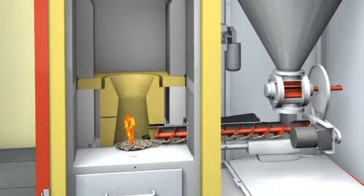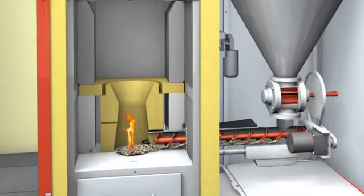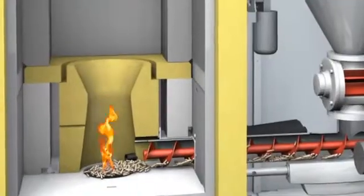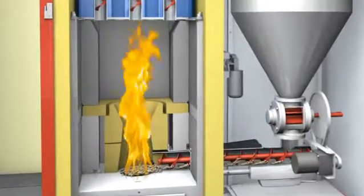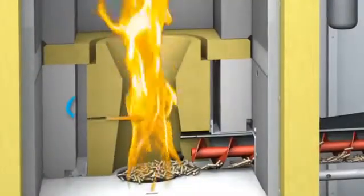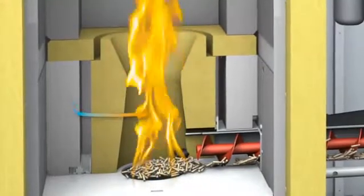An ignition control developed by Hargassner optimizes the ignition processes and reduces energy consumption to a minimum. After ignition, the capacity is regulated by the supply of primary air to the grate. Optimal combustion ensures accurate metering and circulation of pre-warmed secondary air into the combustion chamber.